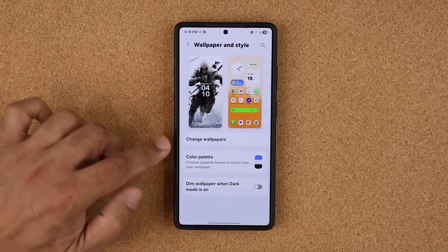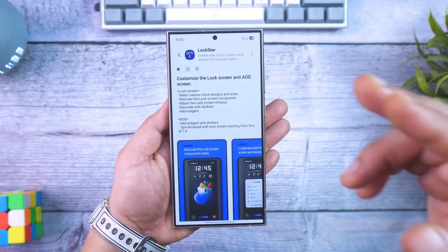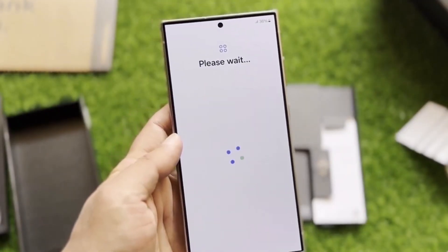That shift tells us something. Samsung wants to widen its grip on the Android market, not just by selling the most premium devices, but by making sure even mid-range users feel like they're part of the first-class experience. It's not just software — it's strategy.